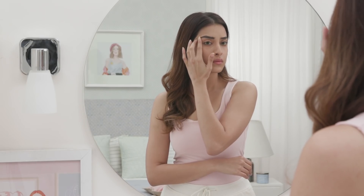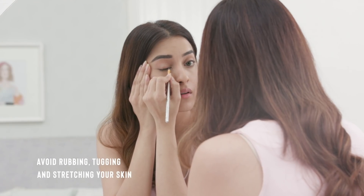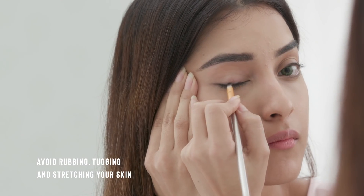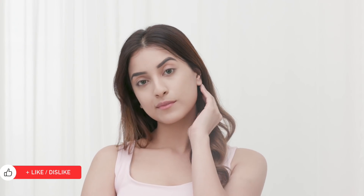The skin around our eyes, nose and mouth is extremely thin and delicate and should always be treated gently. Rubbing your eyes when you're tired, tugging your face while cleansing, or stretching your eyelids while putting on eyeliner are some of the things that loosen skin's elasticity and make it more susceptible to fine lines and wrinkles. The right way to keep your skin intact is to relax your eyes when you're tired, pat your face while applying makeup, or remove your makeup in circular motions. This will keep your skin tight, healthy and keep early signs of ageing at bay.